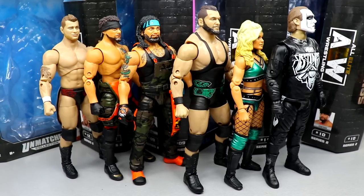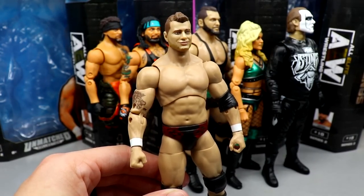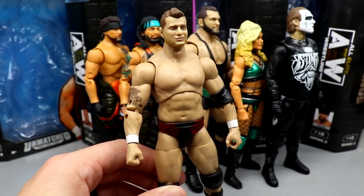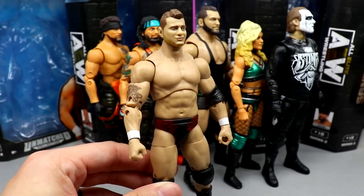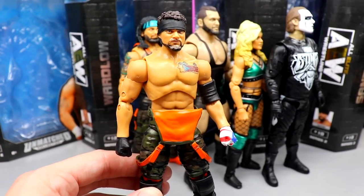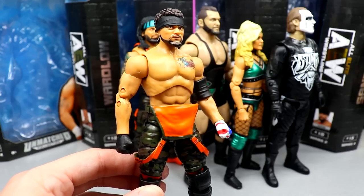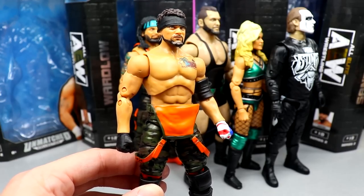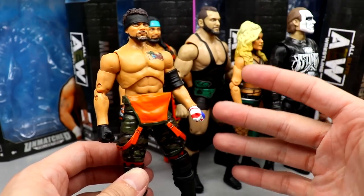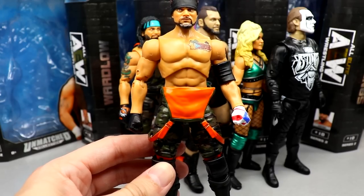Now ranking AEW Unmatched Series 2 from worst to best. Coming in at number 6 is MJF — you probably saw this coming. He has the worst head sculpt, it's a boring figure, it's his fourth or fifth figure, it's black gear again, and he comes with a rubber coat. At number 5 is Santana. Even though I praised his articulation, when you factor in all criteria — excitement level, feel in hand, articulation, head sculpt, accessories, and playability — the other four were slightly better.